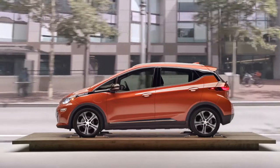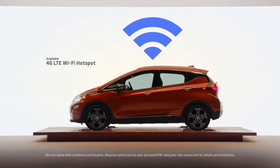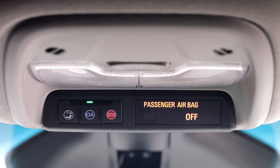You don't have to leave connectivity behind. You and your passengers can stay seamlessly connected with an available 4G LTE Wi-Fi hotspot. To set up your Wi-Fi hotspot, push the blue OnStar button and an advisor will walk you through the steps.